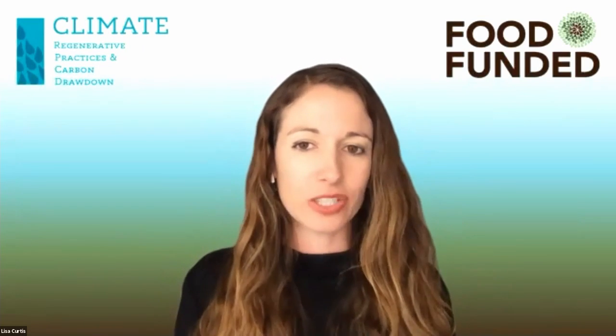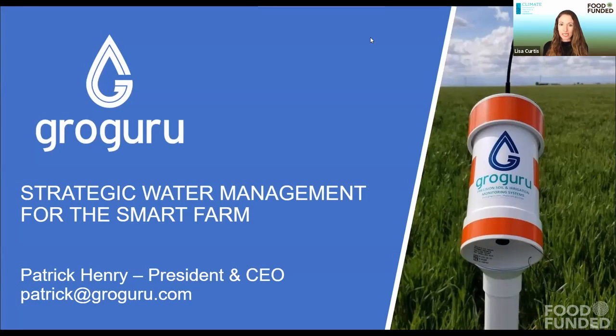Straight into our next one with Grow Guru's Patrick Henry. Super excited to learn more about this one. Water management is so key, especially for those of us living in California — we think about it all the time. Patrick started his entrepreneurial journey by running a lottery in his middle school bus, so clearly this has been in his DNA for a long time. Patrick, let's grow!